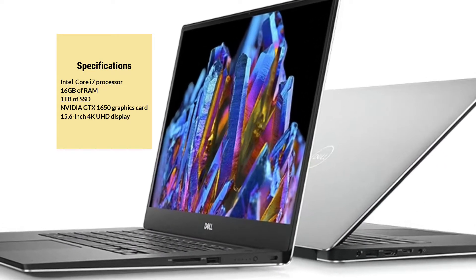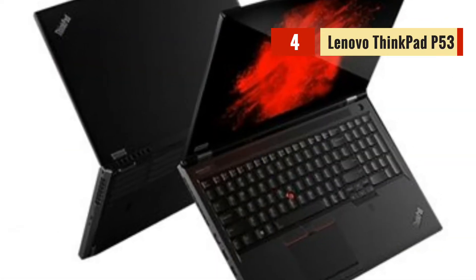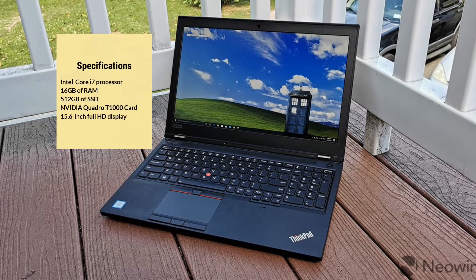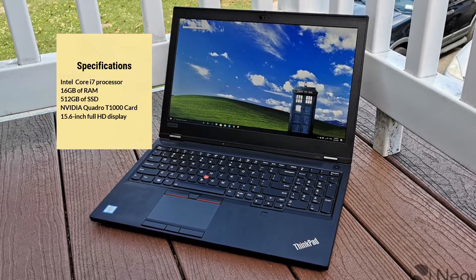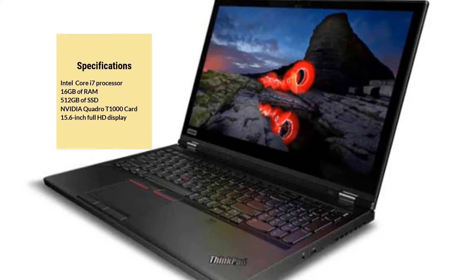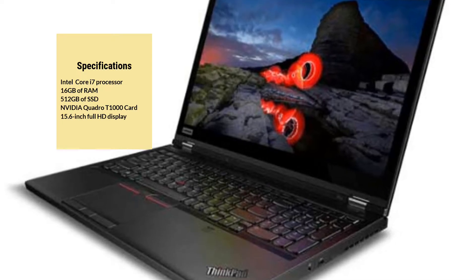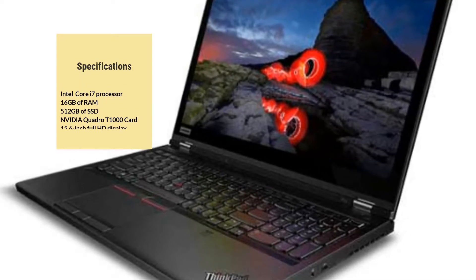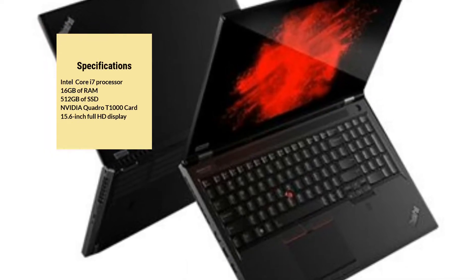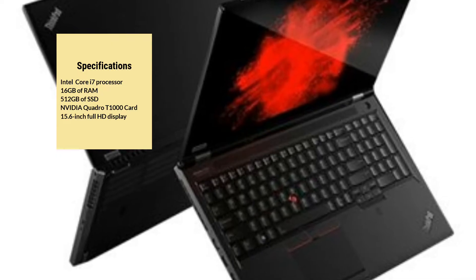The Lenovo ThinkPad P53 is a mobile workstation laptop with an Intel Core i7 processor, 16GB of RAM, and 256GB SSD. It has a dedicated NVIDIA Quadro T1000 graphics card, making it ideal for running complex engineering software. The laptop has a 15.6-inch Full HD display with anti-glare technology, making it easy to work in bright environments. With a battery life of up to 9 hours, it's perfect for long workdays.